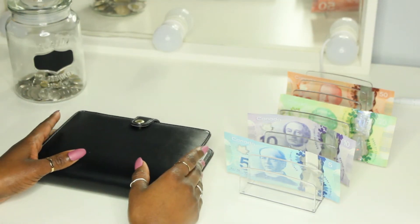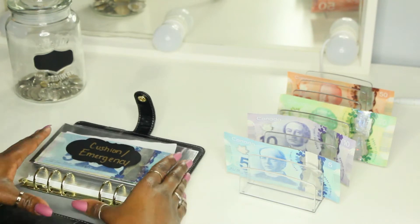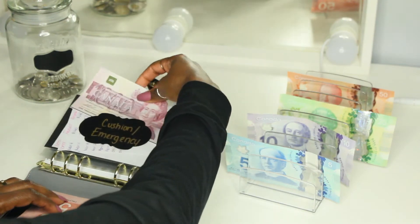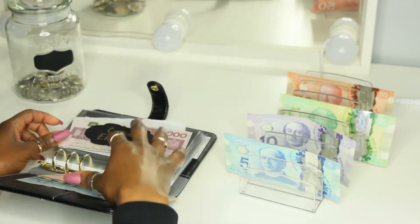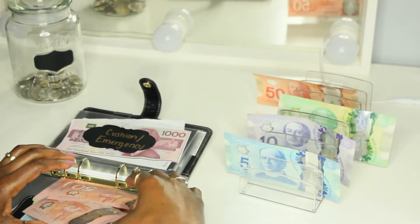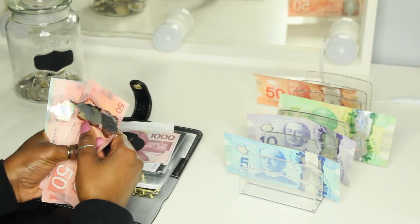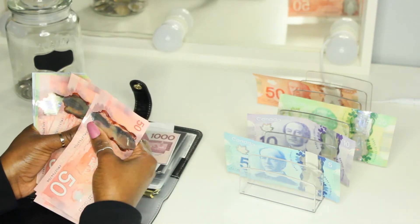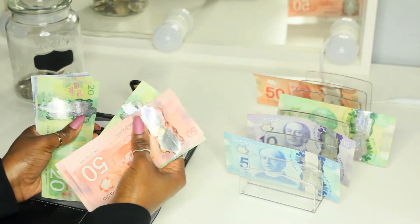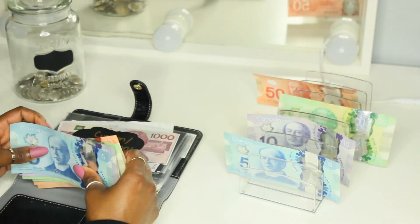Next we have our black binder, and we're going to start off with our cushion fund. Our cushion fund today is getting $100. Plus it has the $1K slip, so it has $1,000 in the bank. Counting: $250, $270, $290, $310, $330, $350, $370, $380, $390, $395 plus $1,000 in the bank.